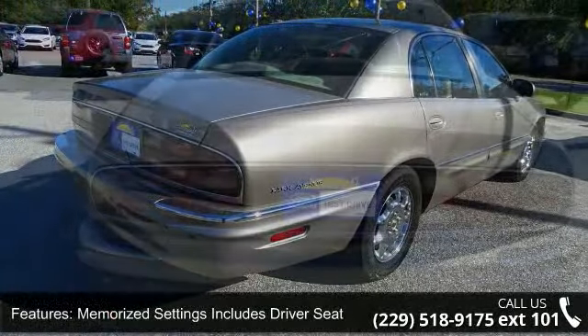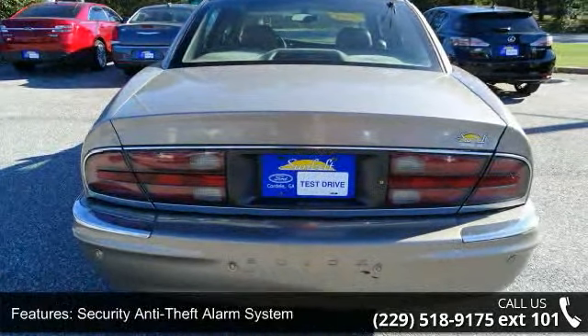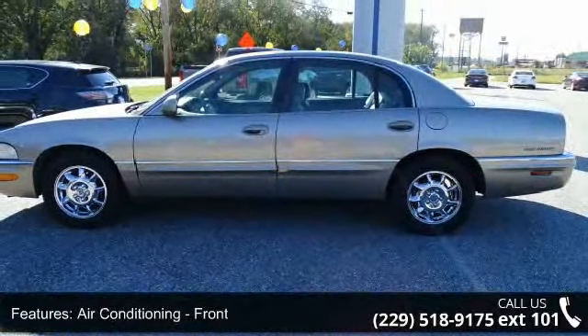Air conditioning front, airbags front side, air conditioning front dual zones, air conditioning front automatic climate control, power brakes.